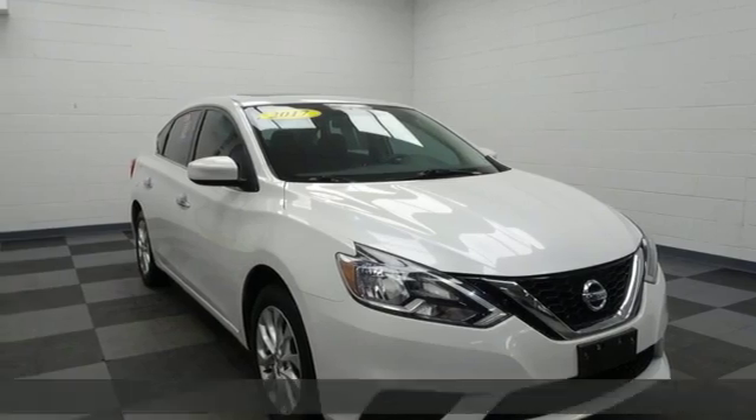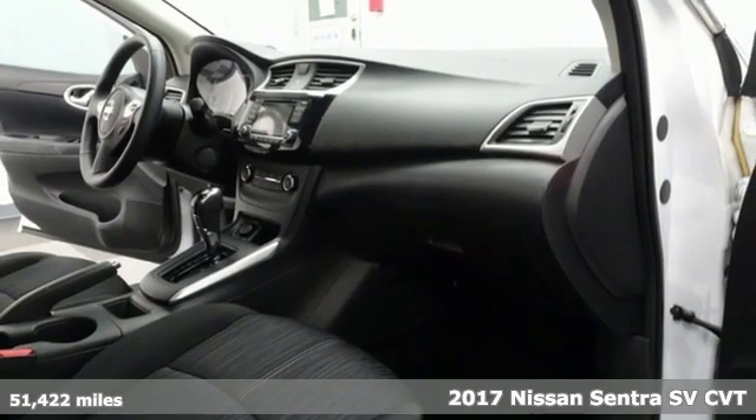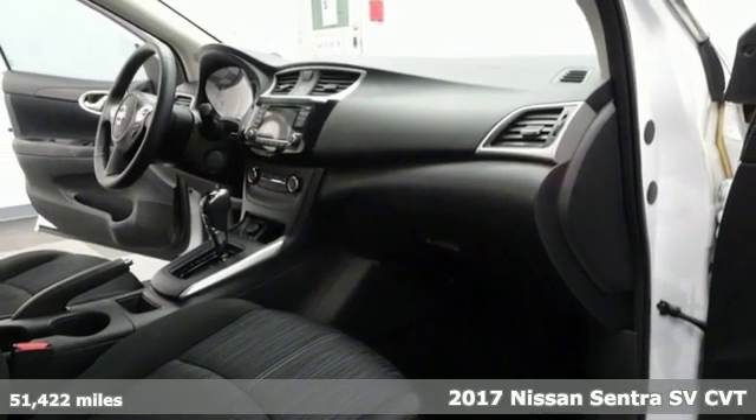Here's a 2017 Nissan Sentra. Expertly designed, daringly impressive — isn't it time you own something beautiful?